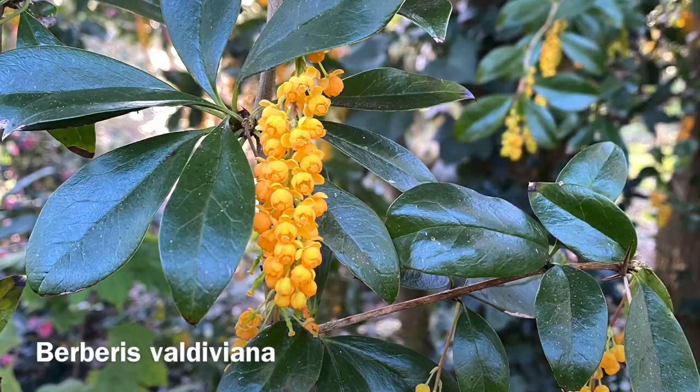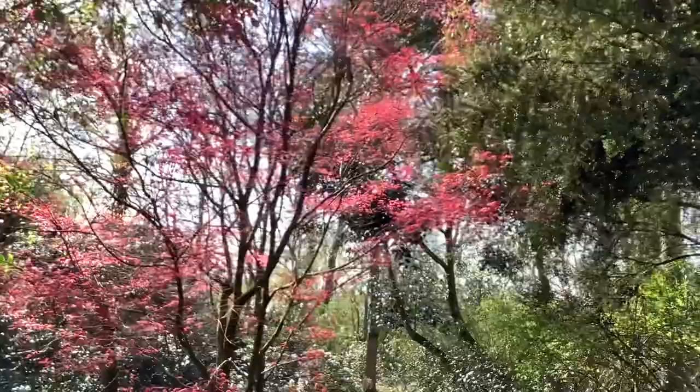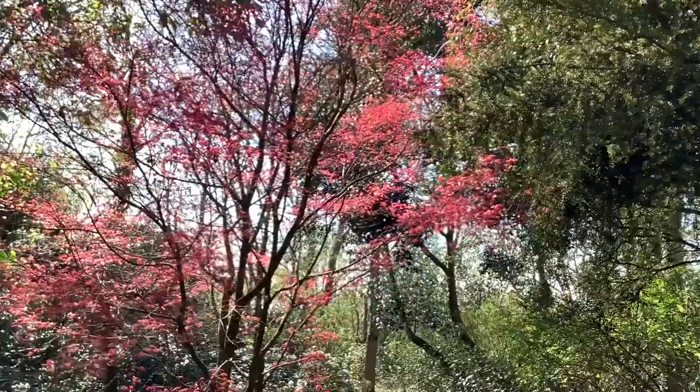Of course, colour is not only from flowers but from new leaves — especially the acers. This one is Acer shishio improved. I like the 'improved' bit — I've no idea what the original was like! But with the sun coming through the leaves, it really is a fantastic sight.